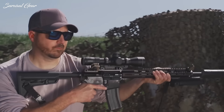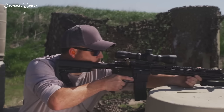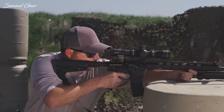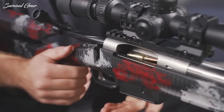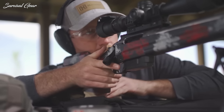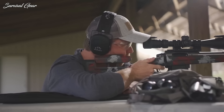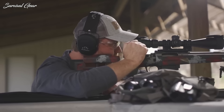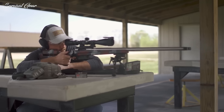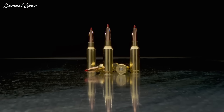The 6mm ARC allows you to stay in an AR-15 platform with increased velocity and energy on target out to 1,000 yards and beyond. While purpose-built for the AR platform, it also shines when hand-loaded for a bolt-action rifle, making it an excellent hunting cartridge. It remains supersonic past 1,000 yards, and its G7 ballistics are amazing for its size — it shoots roughly 2 mils flatter than .308 at 850 yards and outperforms the 6.5 Grendel.